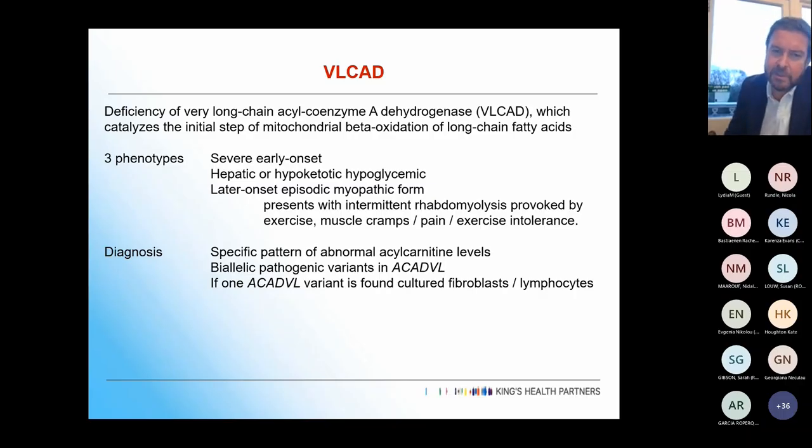This enzyme catalyzes the initial step of mitochondrial beta oxidation of long chain fatty acids. There are three phenotypes: a severe early onset phenotype, a hepatic hypoketotic hypoglycemic phenotype, and the later onset episodic myopathic form we tend to see more in adults. They get intermittent rhabdomyolysis provoked by exercise, muscle cramps, exercise intolerance, and their heart failure can decompensate very quickly when nutrition goes wrong.